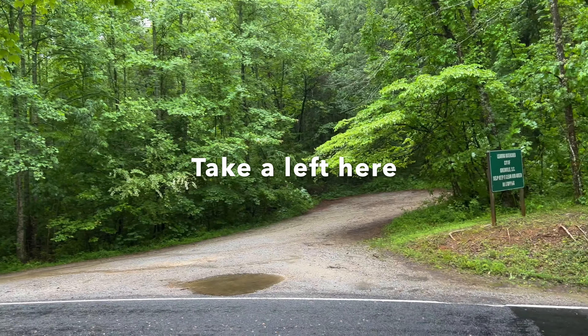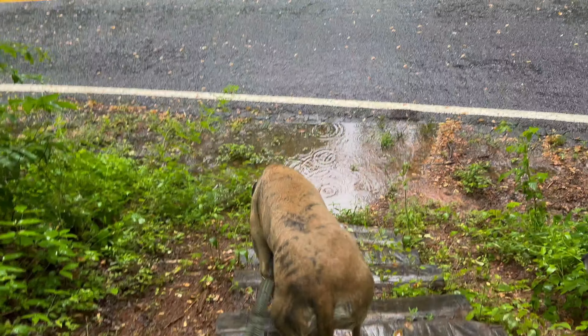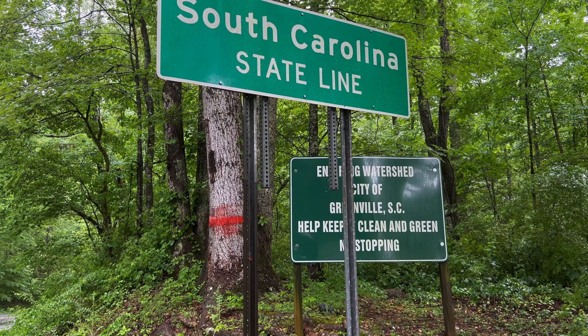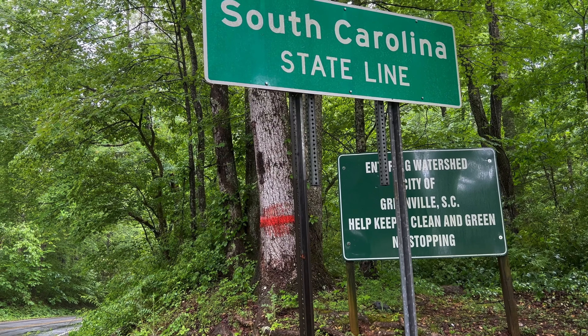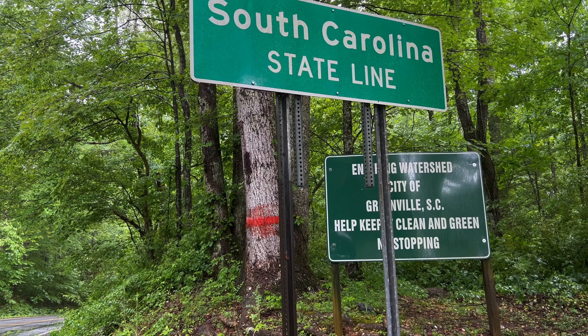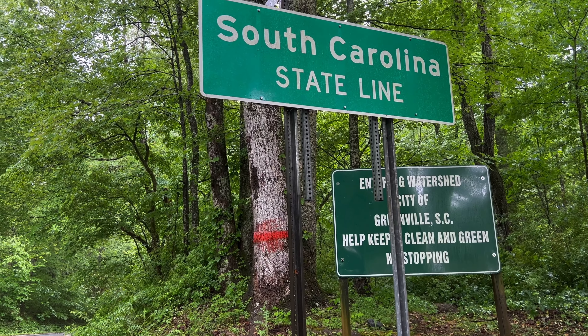This is where the road walk starts, and some stairs — slippery stairs. If you're going the other way, you will find the turnoff just a little ways past this tree that has the red stripe, the watershed sign, and the South Carolina state line sign.